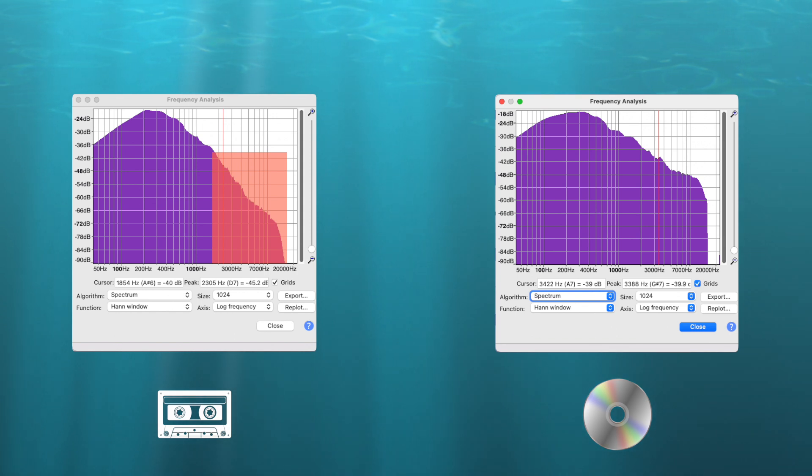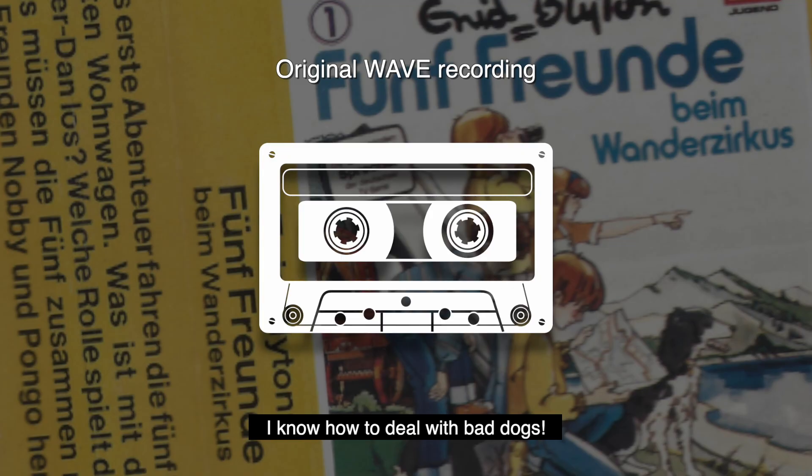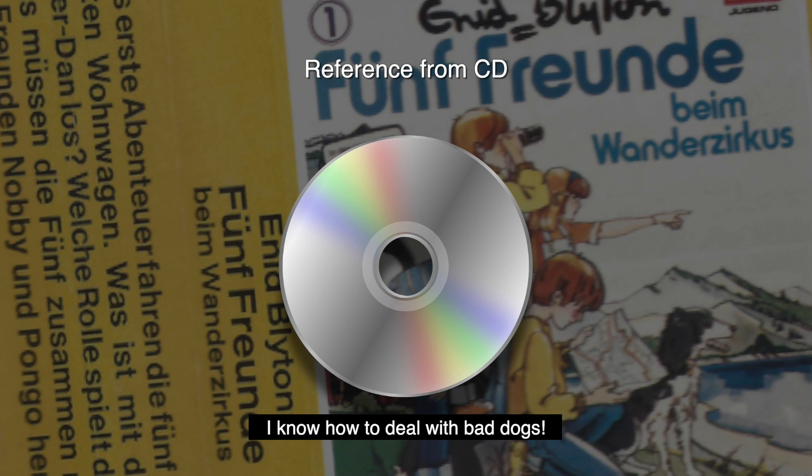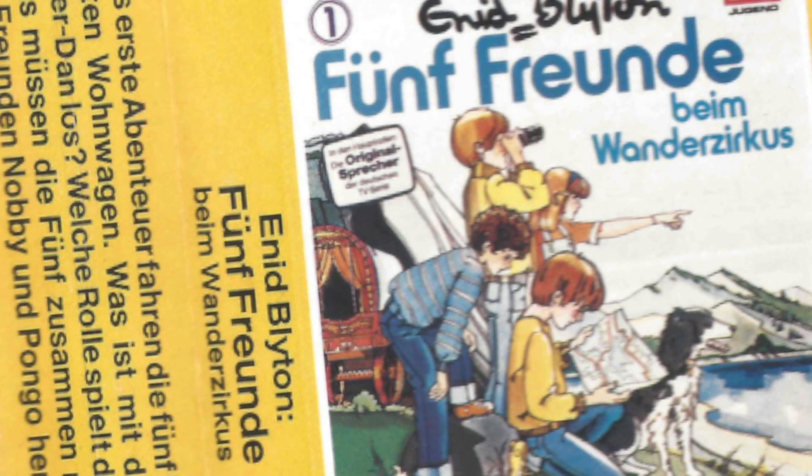Now listen to what this sounds like. [German audio play sample plays] Not too bad, huh?